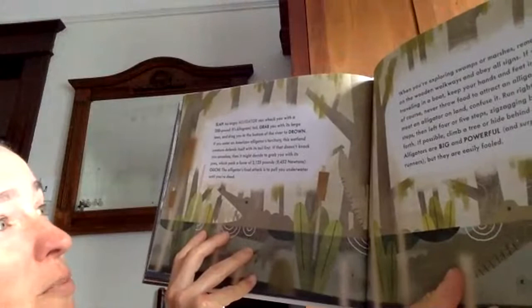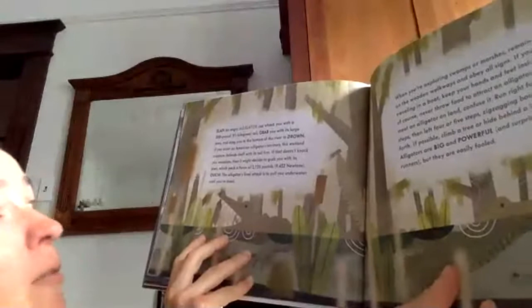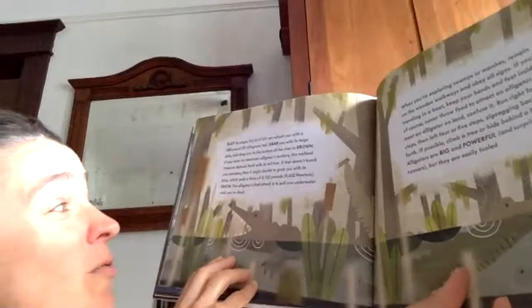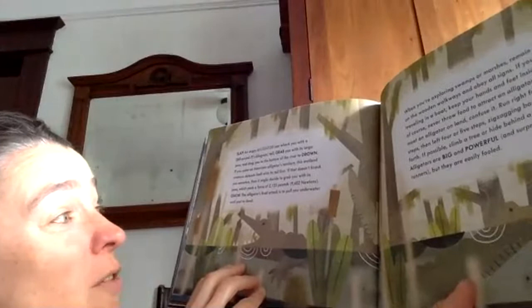Slap! An angry alligator can whack you with a 200-pound tail, grab you with its large jaws, and drag you to the bottom of the river to drown. If you enter an American alligator's territory, this wetland creature defends itself with its tail first. If that doesn't knock you senseless, it might decide to grab you with its jaws, which pack a force of 2,125 pounds. Ouch! The alligator's final attack is to pull you underwater until you're dead.